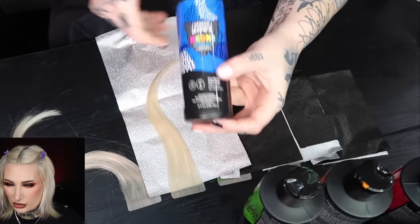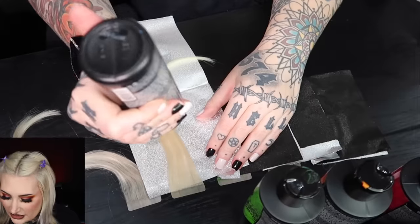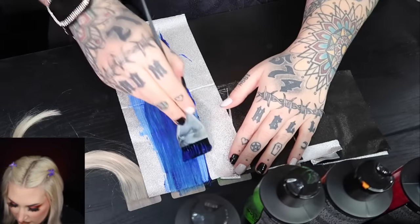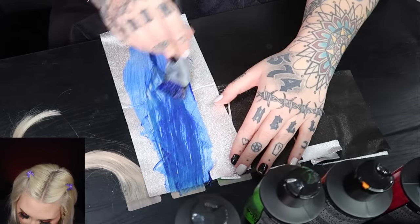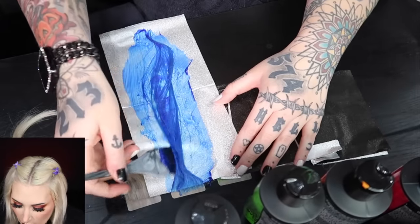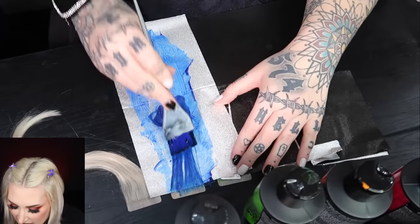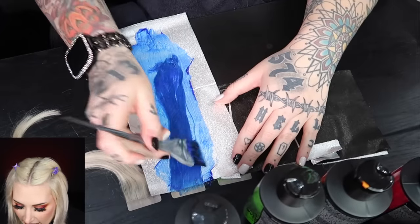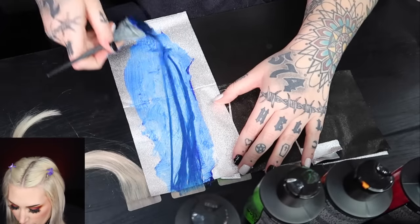The blue also looked very dark — super super pigmented. If you put this on hair with a lot of yellow undertones you'll get more of an aqua effect, whereas on pre-toned white hair you'll get more of that true blue color.